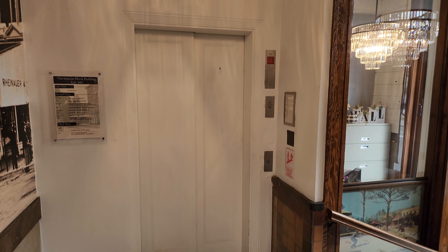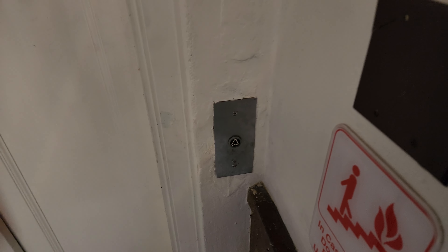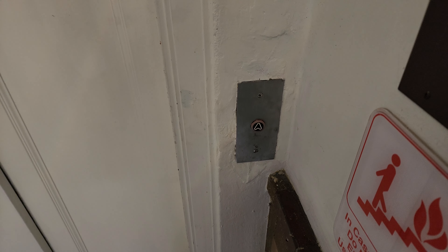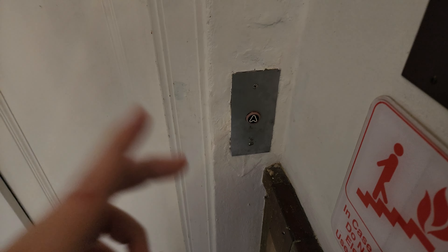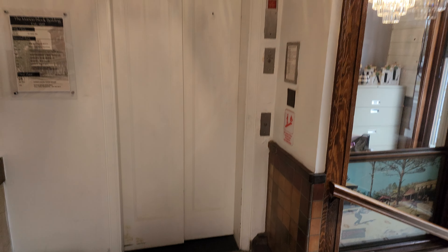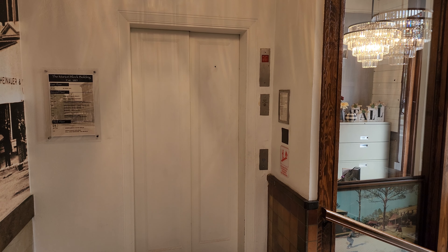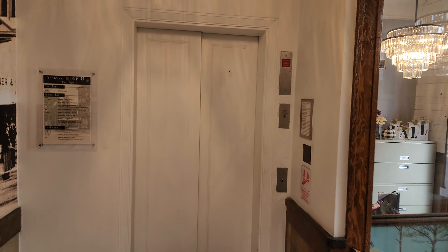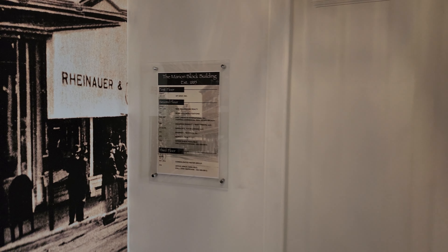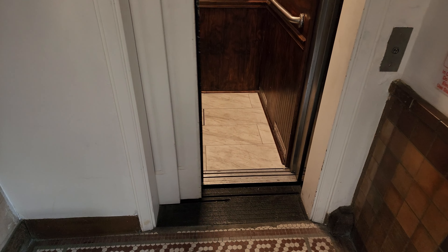This will be the elevator here at the Marion Block in Ocala, Florida. And look at what I just found — CJ Anderson. This looks awesome. Obviously this elevator was added, but it's still vintage.